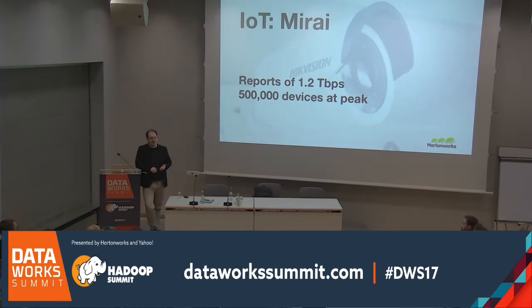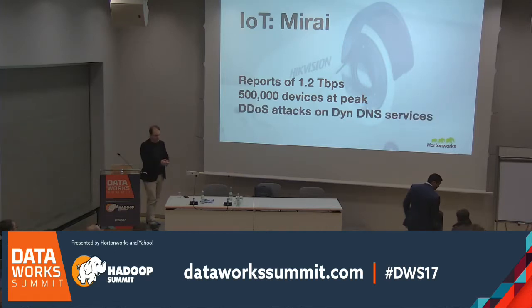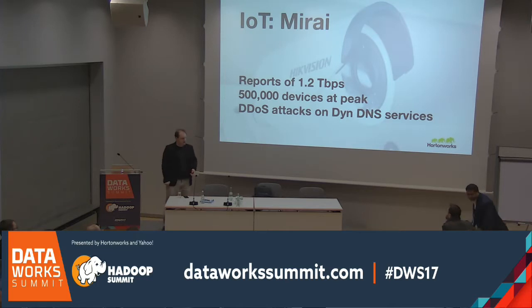This all resulted in the infamous DDoS attack on Dyn DNS, which took down a large number of the most popular websites for the US East Coast briefly. New York productivity was off the charts because Twitter and Facebook were both affected.